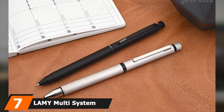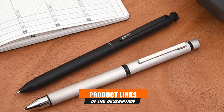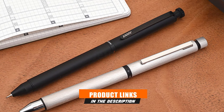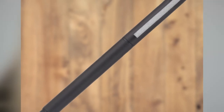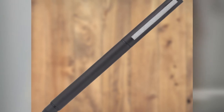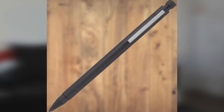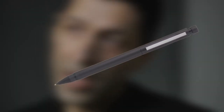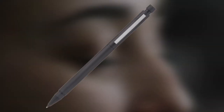Moving on to number 7, the Lamy Multi-System Mechanical Pencil. It can be a pain searching for a pen when all you have is a pencil, or vice versa. The Lamy Multi-System ensures you never have to ask to borrow a pen or pencil again. Those days are over with this pen and pencil combo. You're likely to find yourself using both options far more than imagined. Both the mechanical pencil and ballpoint pen are well-engineered, produce high-quality marks consistently, and the whole thing clips into your pocket. This can be a perfect gift for co-workers.